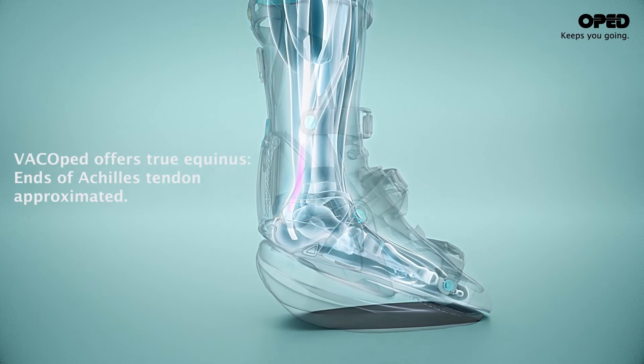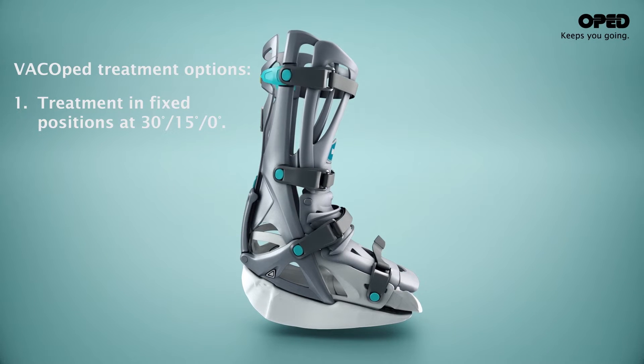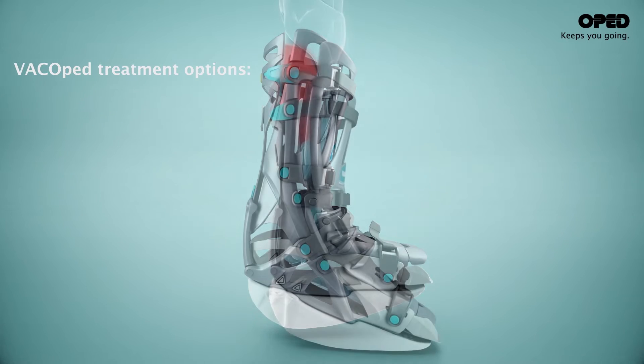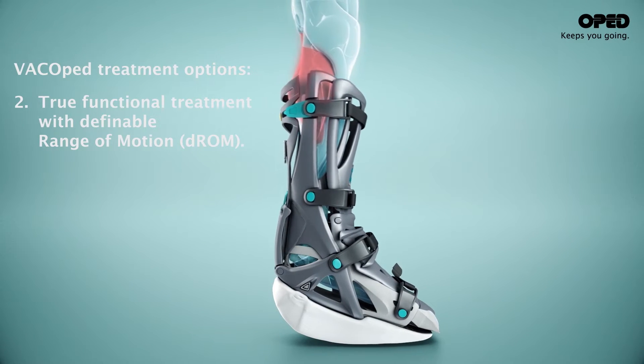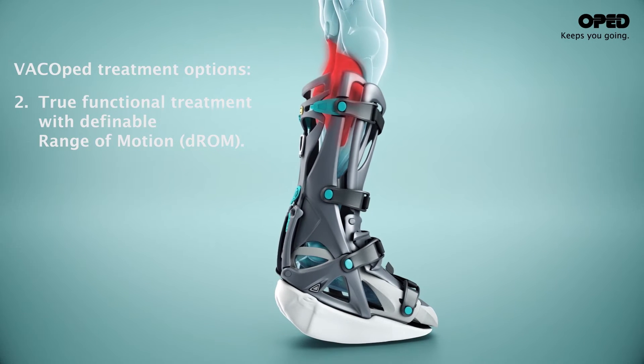As healing progresses, the range of motion can be opened stepwise from 30 degrees plantarflexion to 15 degrees dorsiflexion. This will allow for active movement of the Achilles tendon, resulting in a higher quality of tendon and a faster return to normal gait.